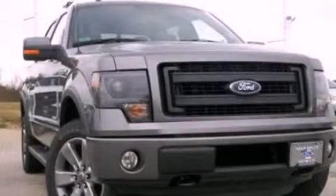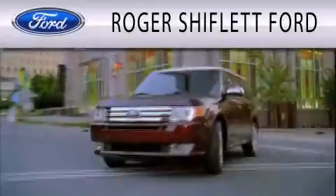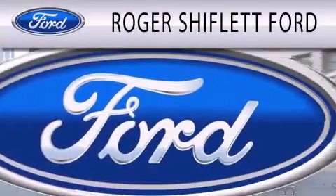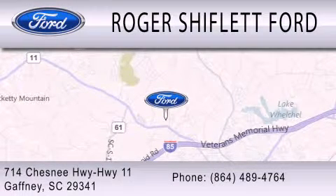Contact us today to schedule your opportunity to see this automobile in person. Roger Shifflett Ford is dedicated to doing everything possible to ensure that the experience you have selecting your next vehicle is as pleasant as possible. We're located at 714 Chesney Highway, Highway 11, in Gaffney.